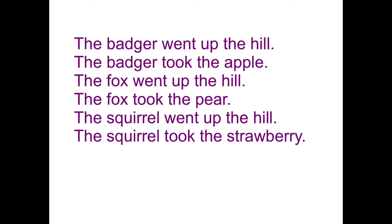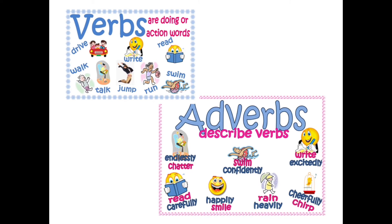I wonder if you can guess what sort of word early is. When we looked at these sentences yesterday, we saw how the first word is the same in every single sentence — the badger, the fox, the squirrel. Now what sort of words could we use to change the start of those sentences? We have used these words before and they're called adverbs. They describe how something is happening — so verbs are what's happening, adverbs describe how it's happening. For example: endlessly chatter, read carefully, swim confidently, happily smile, write excitedly, rain heavily, cheerfully chirp. The adverbs we look at in year two normally end in L-Y, though there are lots that don't.